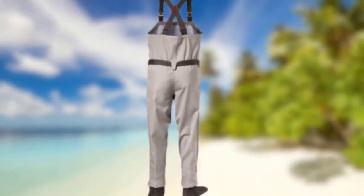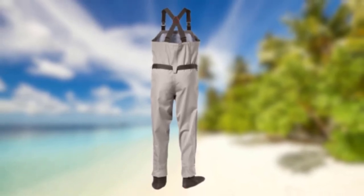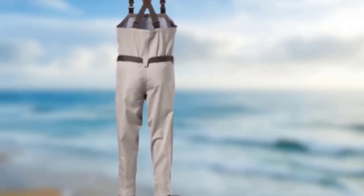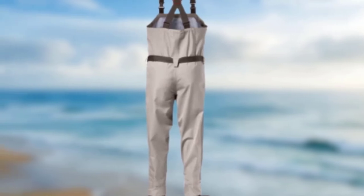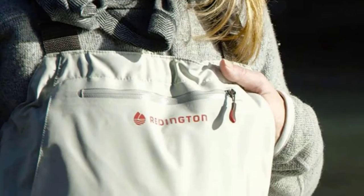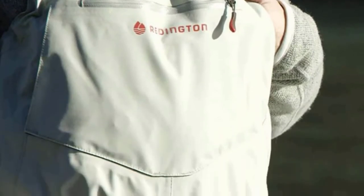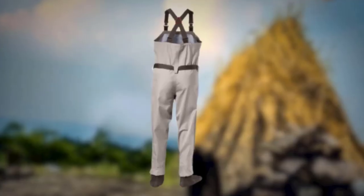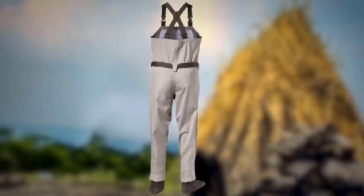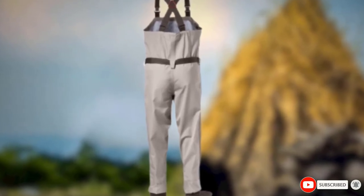These waders are designed specifically for women who enjoy fly fishing. They are quite resilient, made from fabric coated with DWR and featuring three layers. The material is also flexible, allowing smooth movements while fishing. The booties are made from waterproof neoprene, keeping the feet dry even in deep water, though we recommend investing in a good pair of wading boots. The opposing buckles allow the waders to be worn chest-high or waist-high.